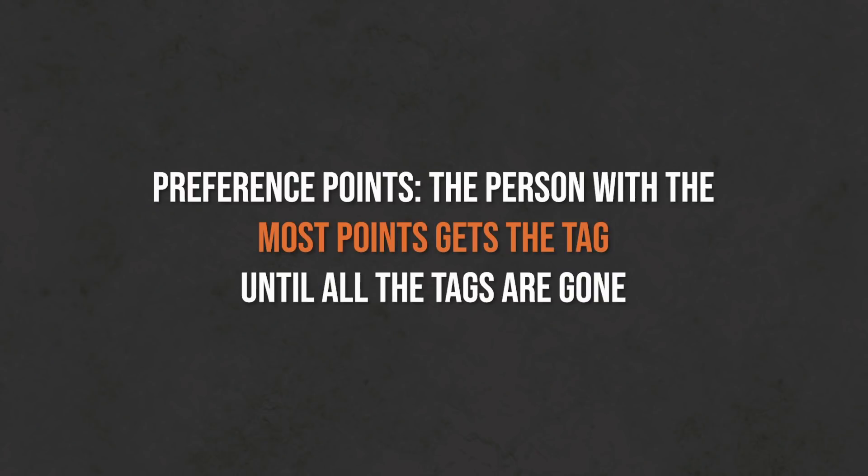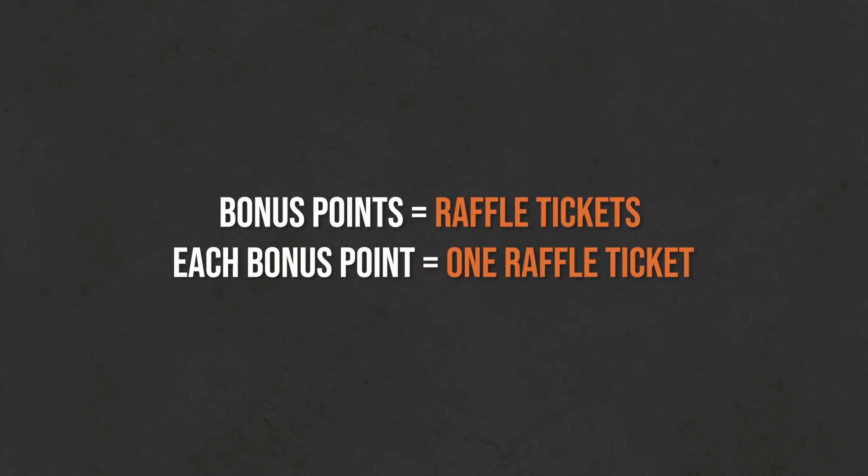It's still worth those high tag fees if you're lucky enough to draw — and when you look at the draw odds in Utah, we're talking really lucky. Utah is a hybrid system: some people say it's a bonus point system, but it's kind of a preference point system too. Preference points mean the person with the most points gets the tag until all tags are gone. With bonus points, you get a raffle ticket for each bonus point — you still have a chance even at the bottom, whereas with preference points you might not.